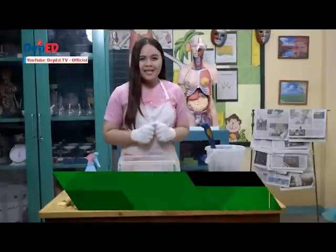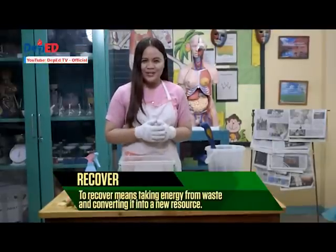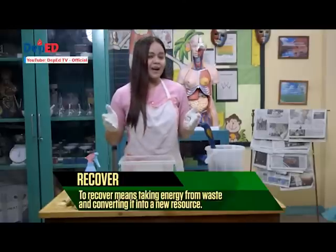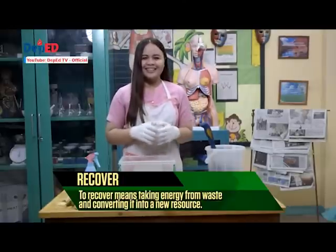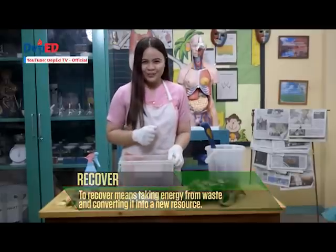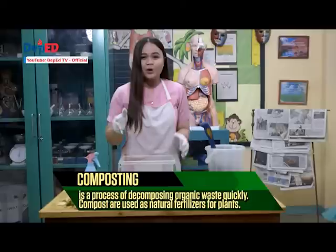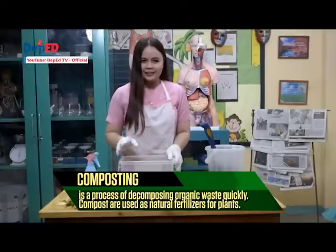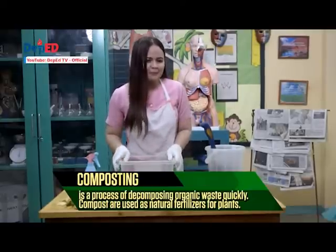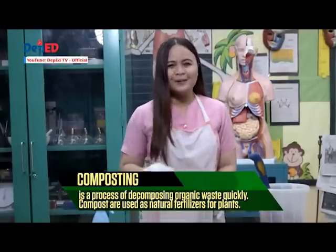To recover means taking energy from waste and converting it into a new resource. This will require more time of action but everything is worthwhile. Today, I will be teaching you how to do basic composting. Composting is a process of decomposing organic waste quickly. Composts are used as natural fertilizers for plants. Are you ready to learn how to do composting? Let us begin!